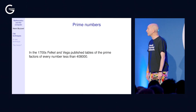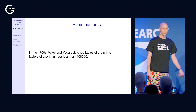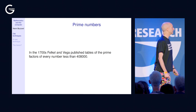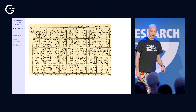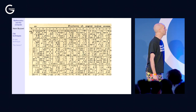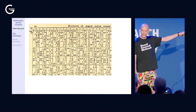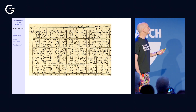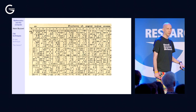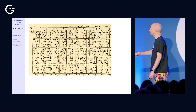There were two computers, Felkel and Vega, who in the 1700s factored every number less than 408,000 — a major achievement at the time. Their tables don't include multiples of 2, 3, or 5, because if your number was a multiple of 2, 3, or 5, you were expected to spot that yourself and divide by it.